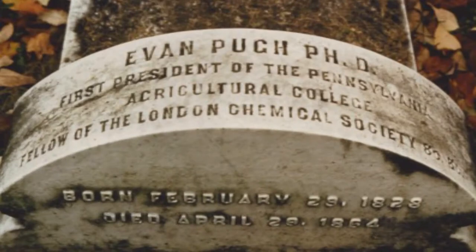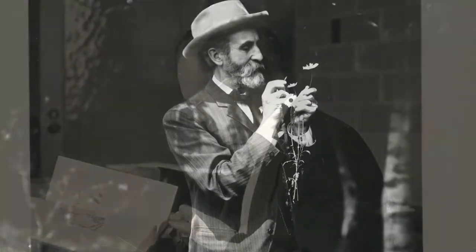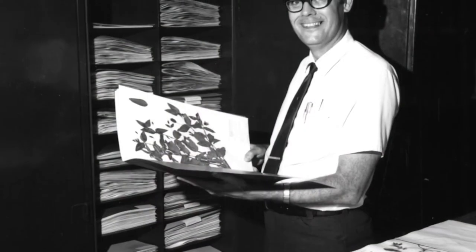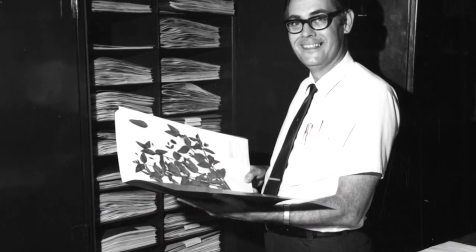Following his sudden death in 1864, the herbarium was led by men with names like Buckout, Kelly, Wall, and Keener — a professional family tree that stretches all the way to Sarah Chamberlain.